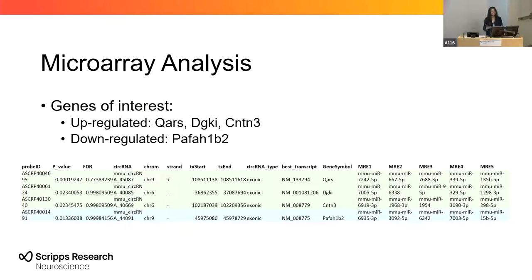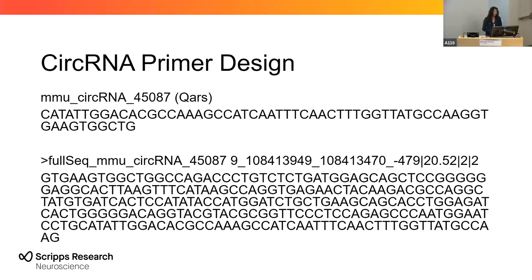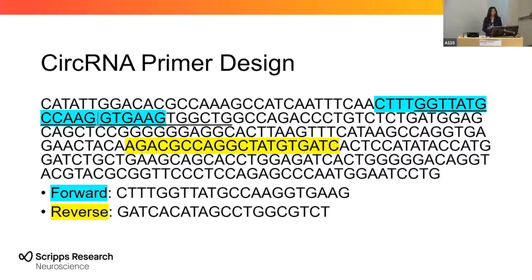My next task was to create primers to experimentally identify these circular RNAs. Using a combination of sequences — for example, the QARS gene is about 479 nucleotides long — I created primer sets for each gene that included primer pairs that were circular RNA-specific, linear RNA-specific, and common to both. To create the circular RNA primers, I used these sequences to identify the back-splice regions, which is where the 3' end meets the 5' end, and the primers would span this back-splice junction to differentiate them from the linear primers.